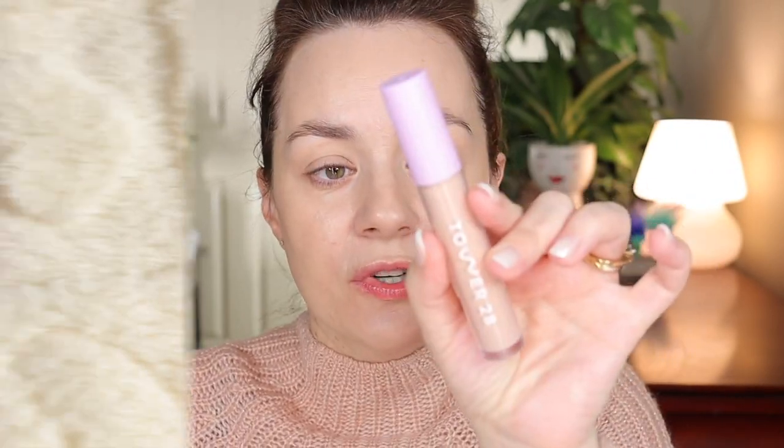I'm going into my Tower 28 concealer in the shade DTLA and just going to conceal a little bit to add some extra coverage.